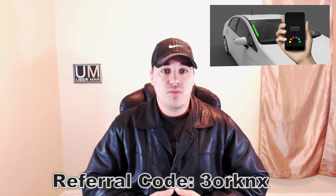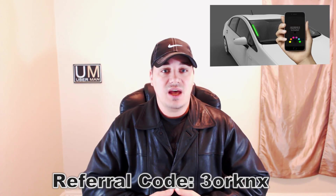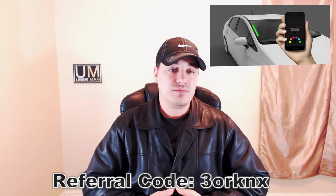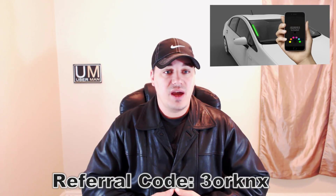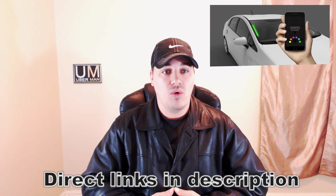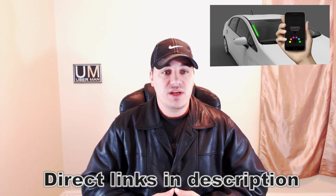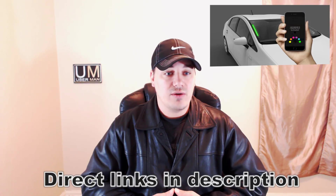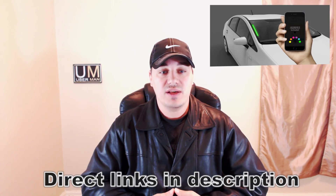The ride-hailing giant today announced Uber Spot, a new feature rolling out this month in Seattle that utilizes LED lights on driver windshields to help customers locate the right vehicle. A small group of drivers in Seattle will test Uber Spot this month. After hailing an Uber ride with one of these drivers, a customer will select one of six colors in the app while waiting. When the driver arrives, the LED light will glow in the same color.